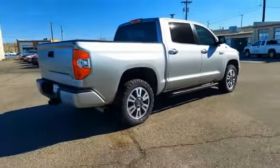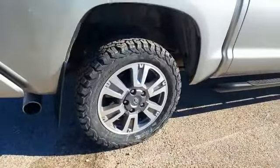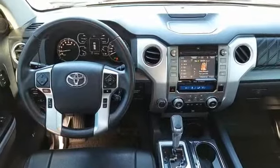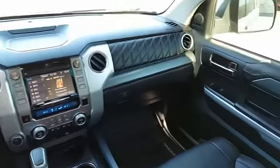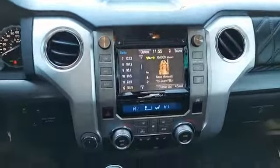With a towing capacity of up to 10,000 plus pounds and a payload capacity of over 2,000 pounds, the Tundra is the perfect mix of power and efficiency. This vehicle has less than 30,000 miles. A vehicle like this doesn't come along every day — come in and get it before someone else does.